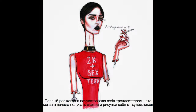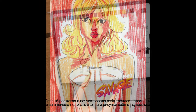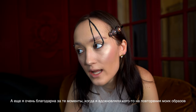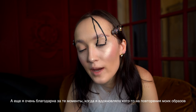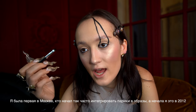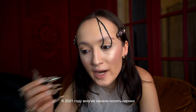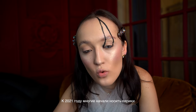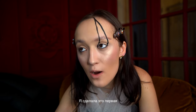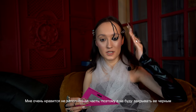I guess the first time I felt like a trendsetter was when I started getting sketches of my outfits from artists. I also felt really blessed when I saw people doing makeup ideas inspired by me. I was the first one in my city who created looks with wigs — I started doing it in 2012, and by 2021 I see a lot of people wearing wigs. Now I feel like someone who did it first.